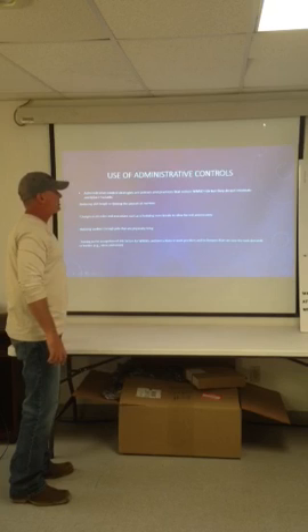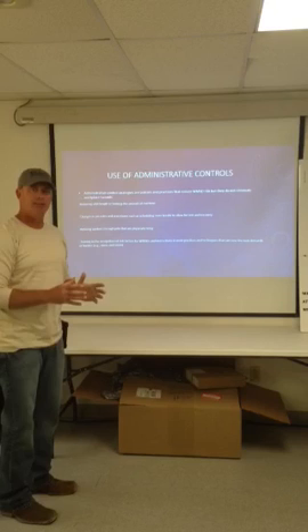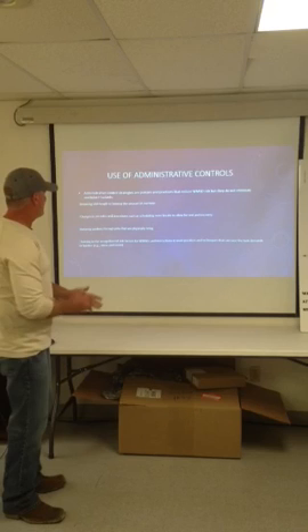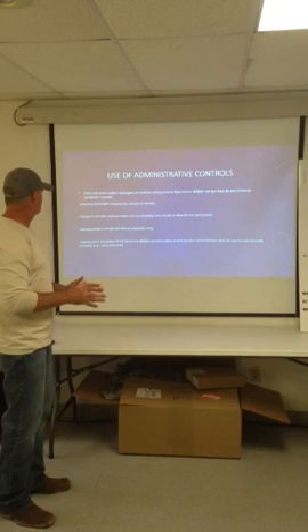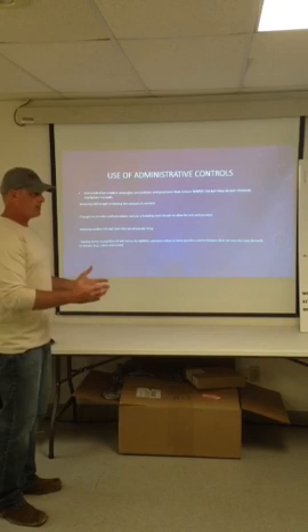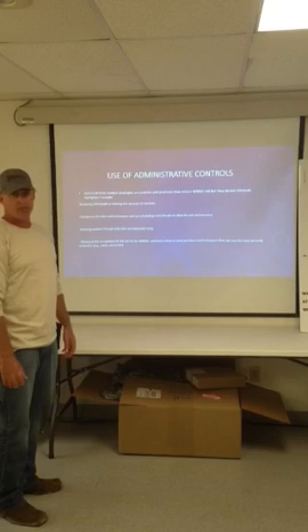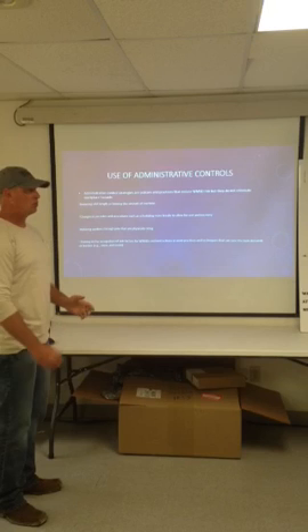Administrative controls. If you don't have engineering controls in place, you have to use administrative controls. What is management doing to limit musculoskeletal disorders? Administrative control strategies are policies and practices that reduce MSD risk, but they do not eliminate workplace hazards. We can reduce shift length or limit the amount of overtime — the longer someone works, the more things can come into play that might get them hurt, be it fatigue or anything else. Changes in job rules and procedures, such as scheduling more breaks, allow for rest and recovery.